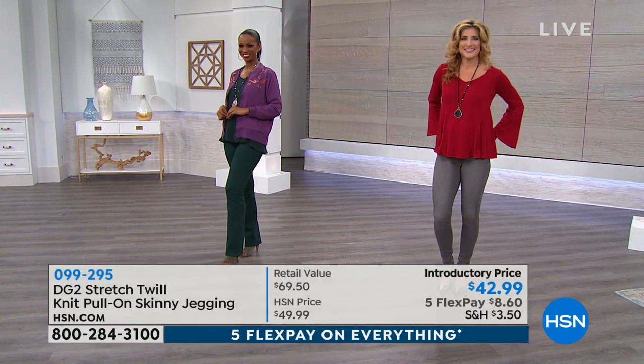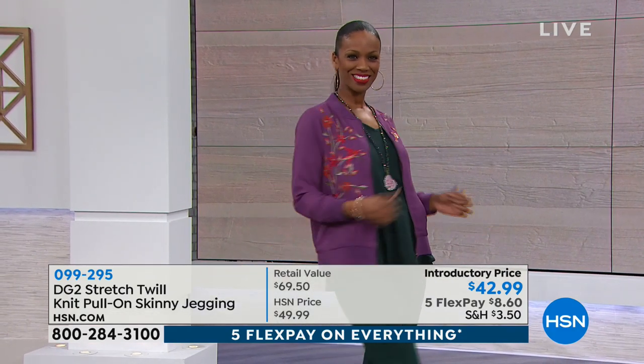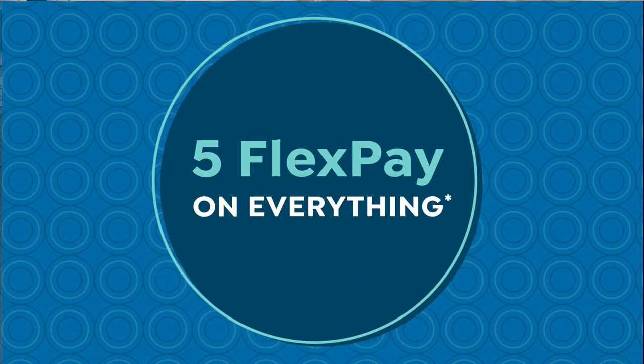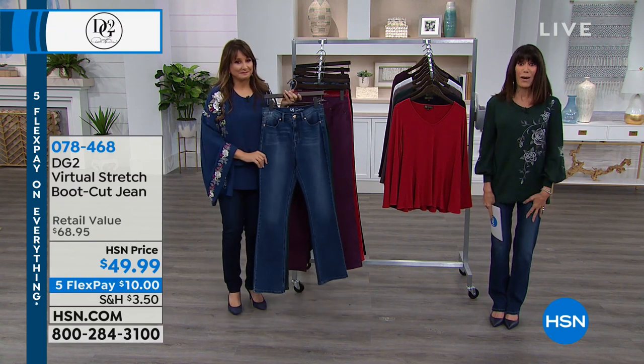We also have the bomber jacket at its lowest price ever — sold previously for $79.99, now $41.25. Retail value is $118. Available in black, sand, plum, and navy blue. It's a crepe de chine, non-woven, with all the embroidery. Five flex pay payments available on that as well. Item number 618925 — a great piece to add to your collection.